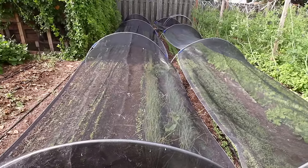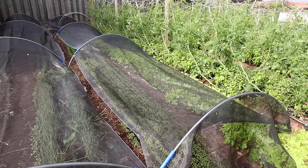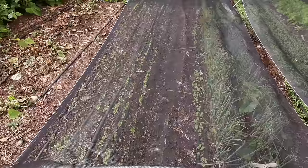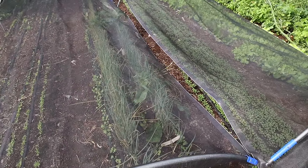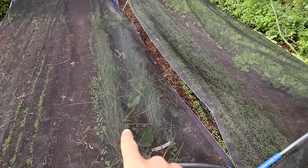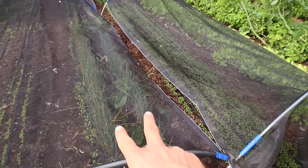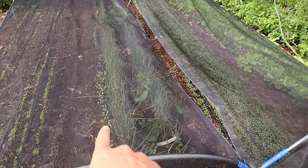Now that it's summertime I'm using a 50% shade cloth, which works really well down here in San Diego. Under here on the left there is more salad mix. Here's a special bed using a paper pot transplanter — I had lettuce in three rows and then did green onions down the center. After harvesting all the lettuce I direct seeded some radishes.